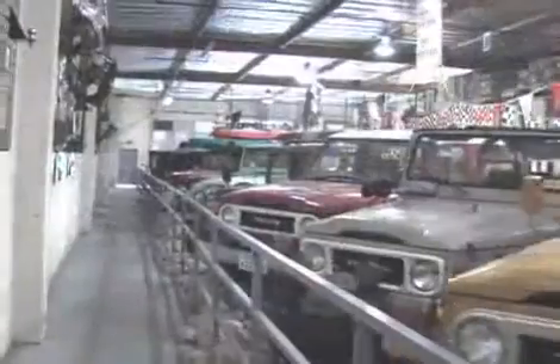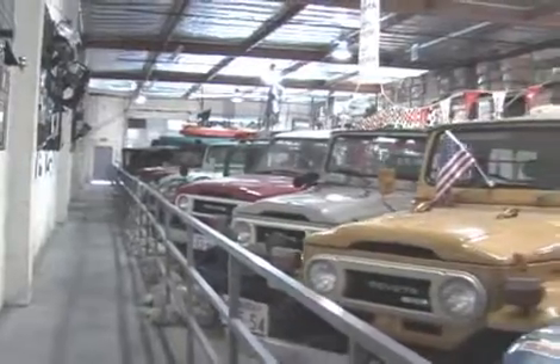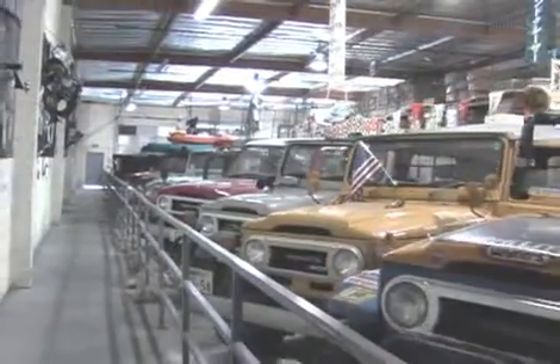Next time you are in the Los Angeles area, stop on by and visit our Land Cruiser Museum — a time capsule of the history of the Land Cruiser.